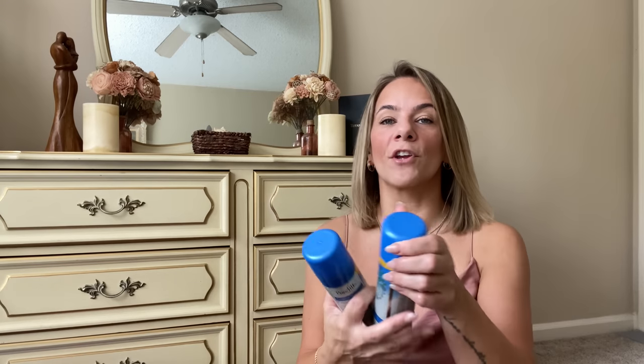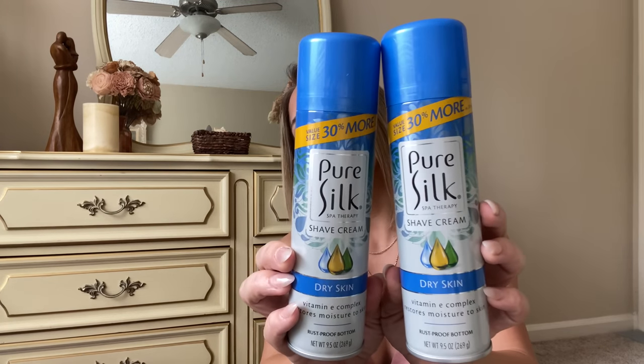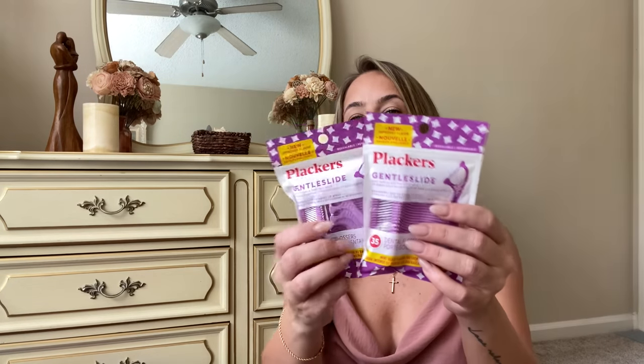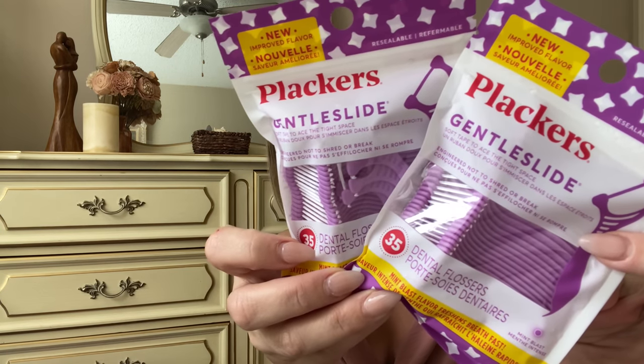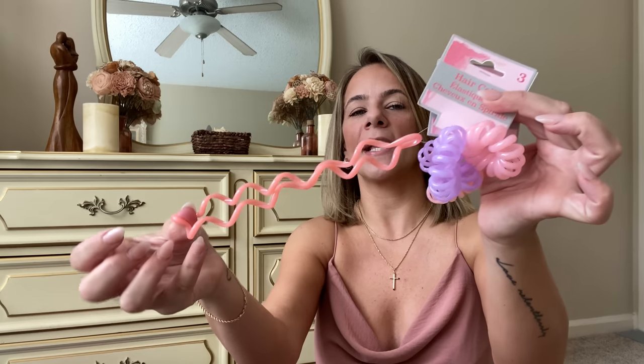I got more shaving cream — if you find the full size value size with 30 more, scoop it up! It's worth a dollar twenty-five. It's for dry skin with oils and a vitamin E complex. I also picked up more floss — the Plackers are literally my favorite. They're gentle on your gums, not like that thin string that cuts you. It's a flat floss with a coating. I love it — it's a good brand name.